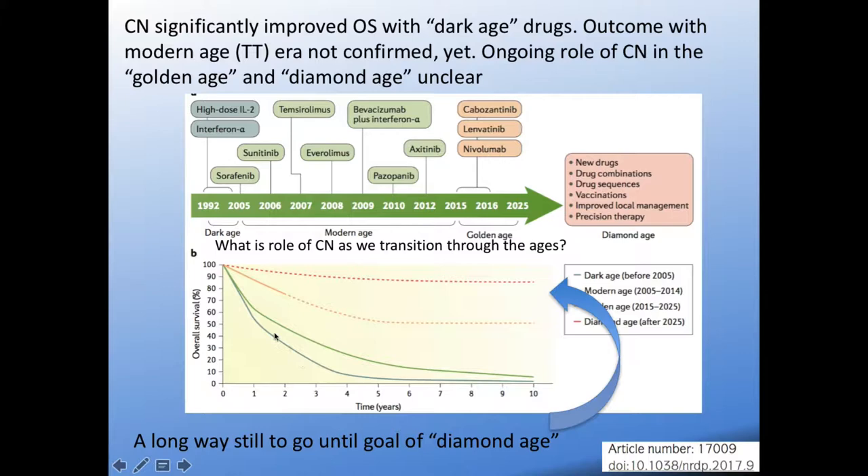This is showing that the survival from the dark ages to the modern age does show incremental benefit, but the expectations over the coming golden age and diamond age of precision oncology are huge — papers are saying they're expecting 80% ten-year survival for metastatic RCC. We're currently leaving the modern age and entering the golden age, though there's certainly a long way to go until we reach what's anticipated in the diamond age.